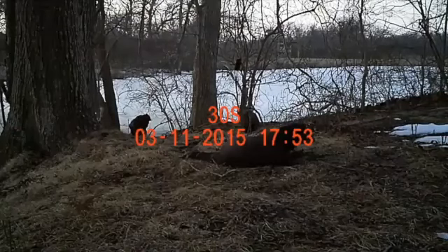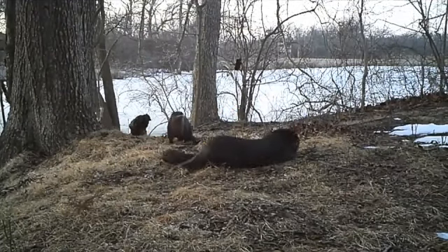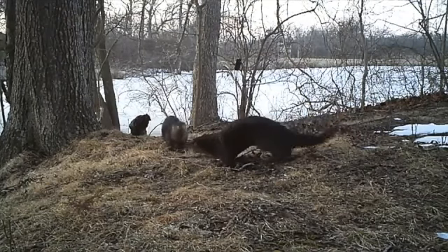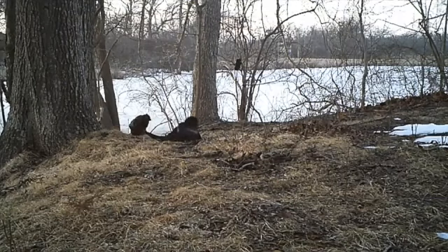And then this is what I believe is a male and female. The date of this is in March. The female most likely already gave birth to some pups, and after she gives birth, she starts going into estrus and they'll mate. I think this is a mating pair, but you notice the hind feet bounced up and down while it was defecating and urinating. So that's part of their little latrine dance and leaving scent.